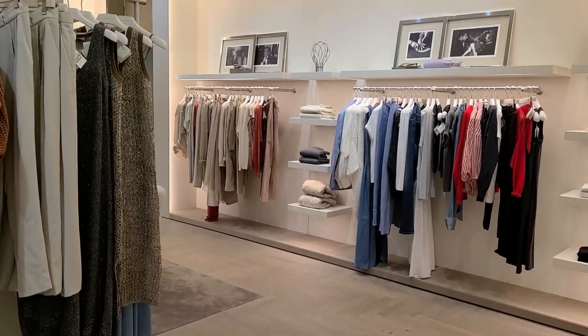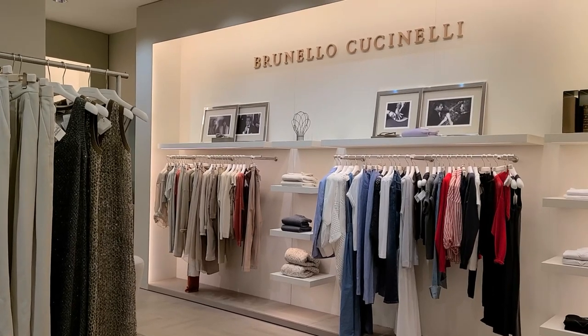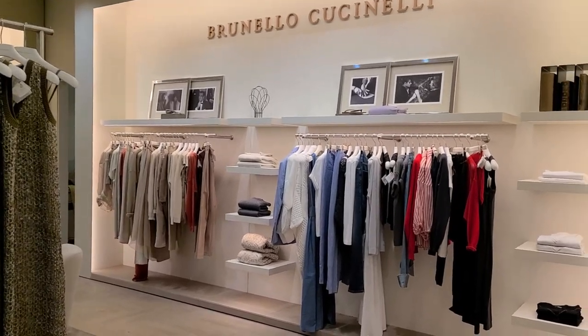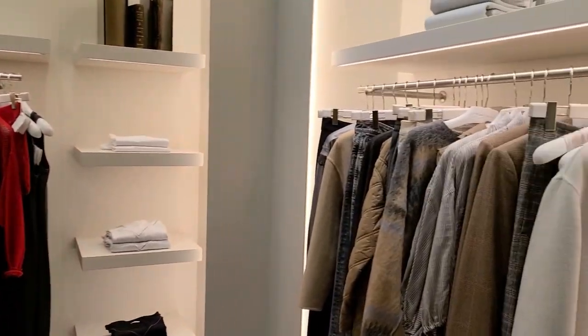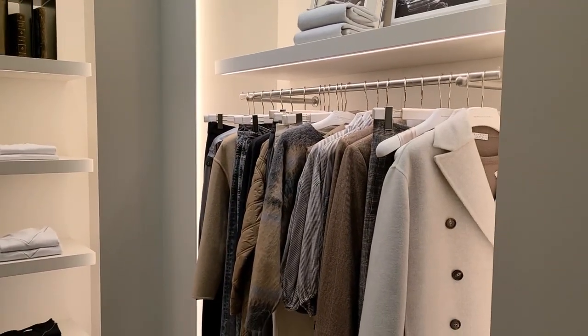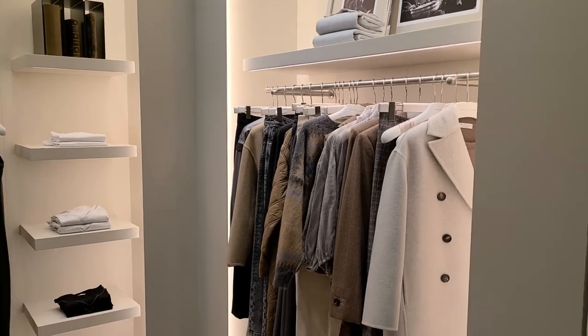Took a quick peek at Brunello Cucinelli. If you guys missed the video of me finding a Brunello Cucinelli cashmere sweater at the thrift, I will go ahead and link that. It's definitely the best piece of knitwear that I own, but way overpriced at retail cost.